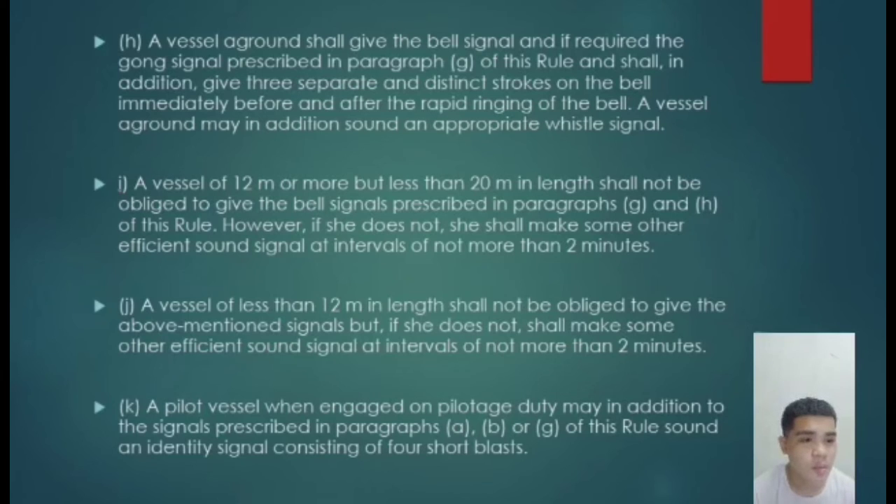Paragraph I: a vessel of 12 meters or more but less than 20 meters in length shall not be obligated to give the bell signal prescribed in paragraphs G and H. It means if the vessel is between 12 and 20 meters in length, it is not obligated to give those signals, but some other effective sound signal shall be sounded at intervals of not more than 2 minutes.